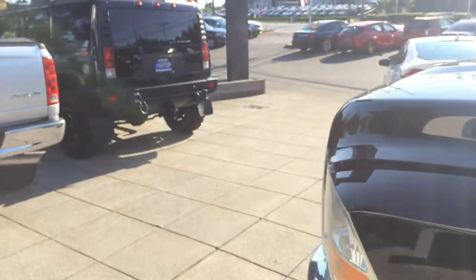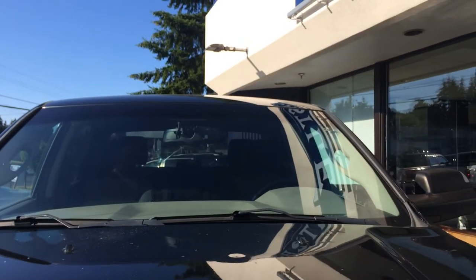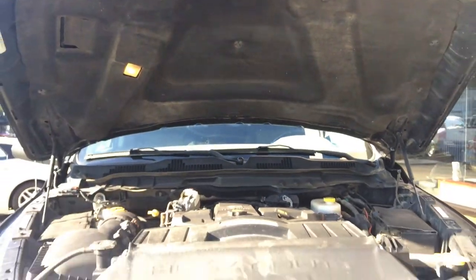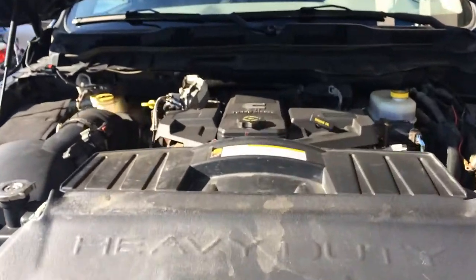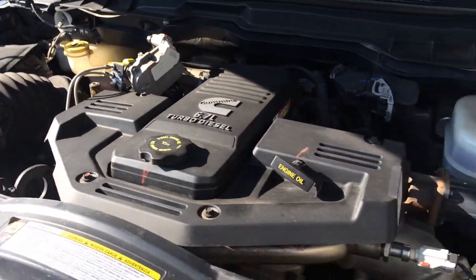If you take a look at our website, we just got some preliminary photos on that. Let's go ahead and pop the hood. There's the 6.7 liter turbo diesel.